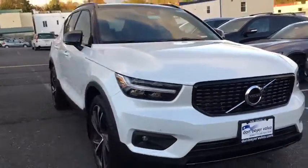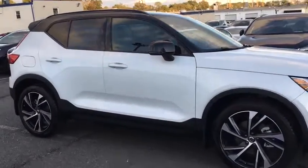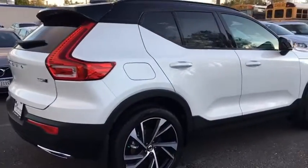The XC40, however, has not forgotten about handling refinement and ride comfort, all of which make this a vehicle to consider. Here are some of this vehicle's great options.